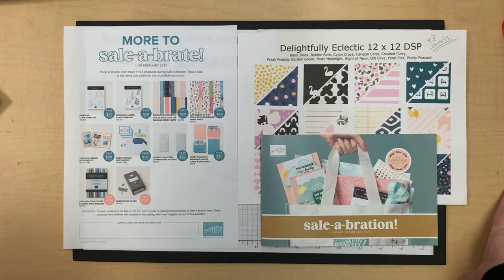Good morning everybody, it's Leanne Graff with today's free class. My live videos are every Tuesday at 11 a.m. Central Time and I always show current Stampin' Up products.